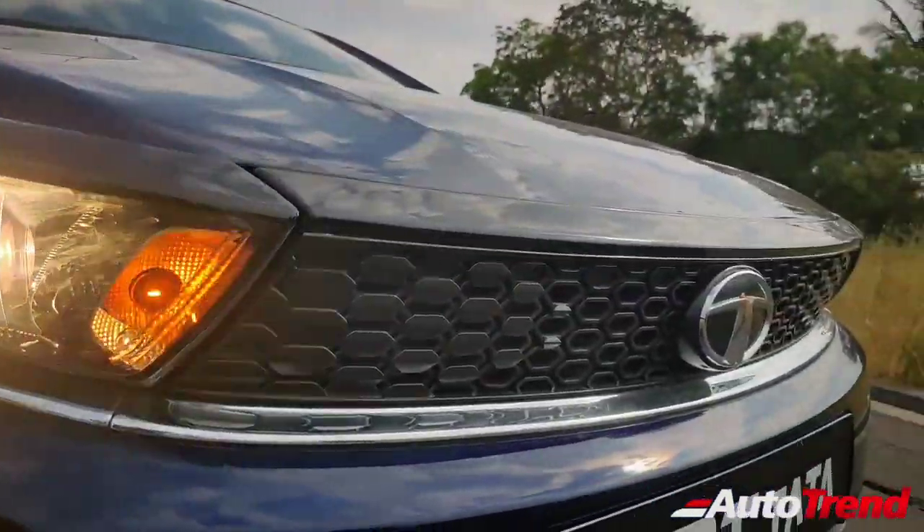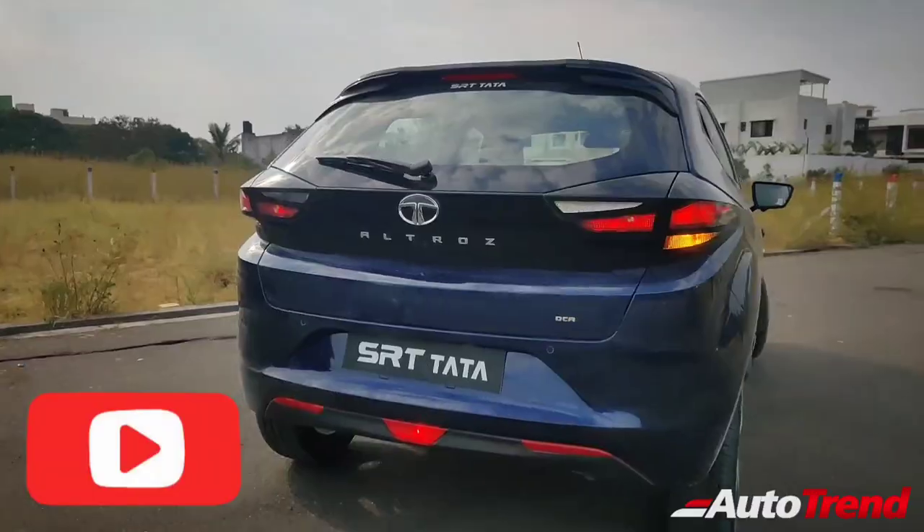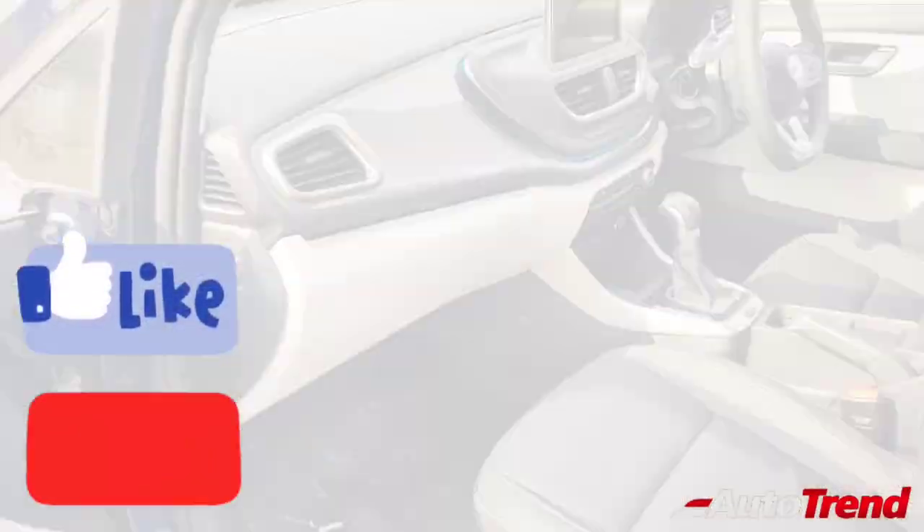For such detailed reviews on all variants of all cars, make sure to subscribe to our channel and do support us by liking and sharing this video.